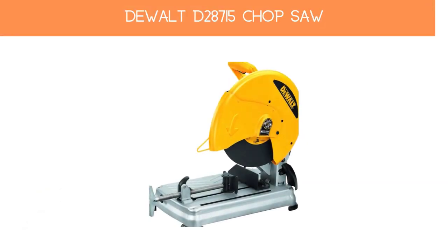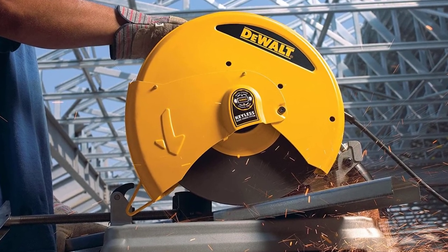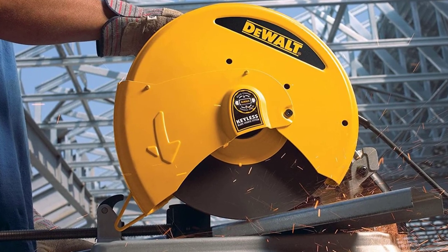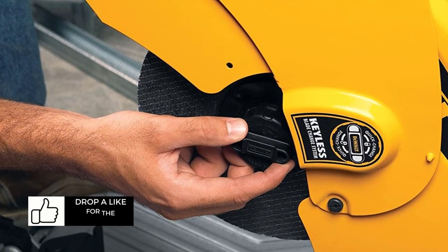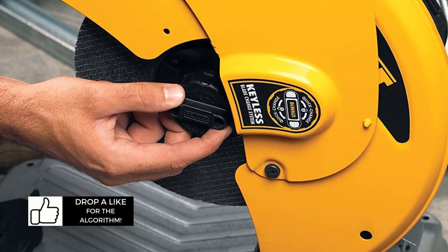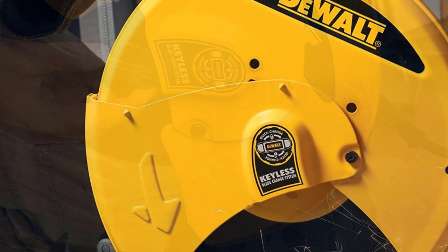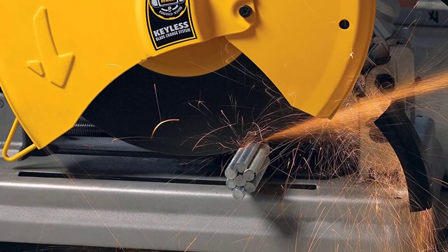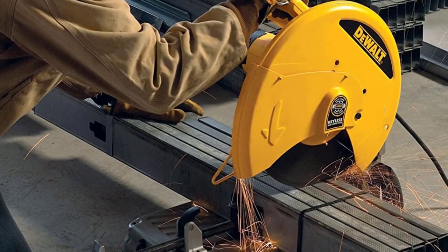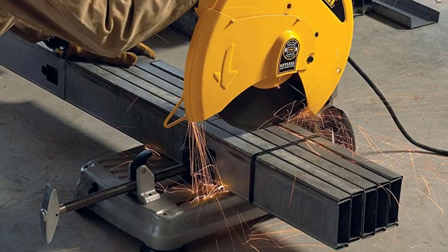Number 2: DeWalt D28715 Chop Saw. Since DeWalt is a highly popular and reliable brand of power tools, it comes with a 3-year warranty along with great build quality. As a result, you can expect it to last for a long time. Just like various other options in this video, you get a 14-inch cutting blade powered by a decently powerful 15-amp motor that offers great cutting performance. You also get a quick-lock vise that allows you to quickly and securely clamp metal objects.